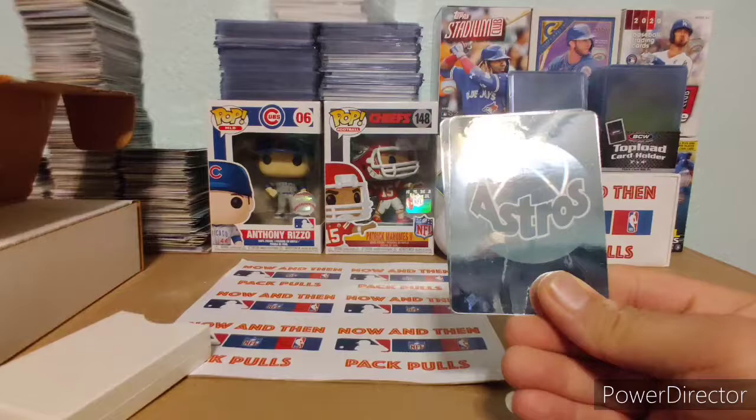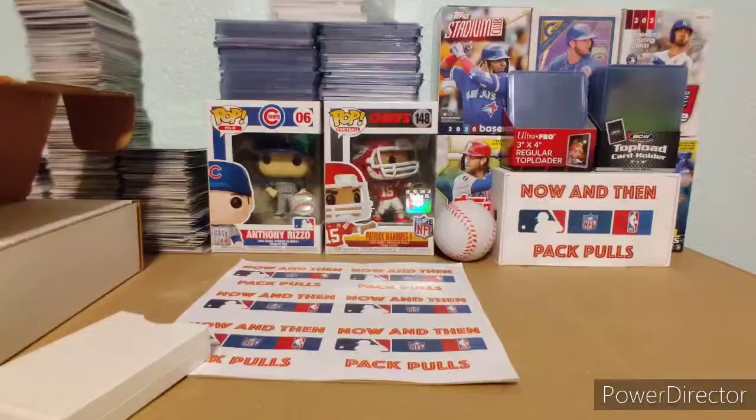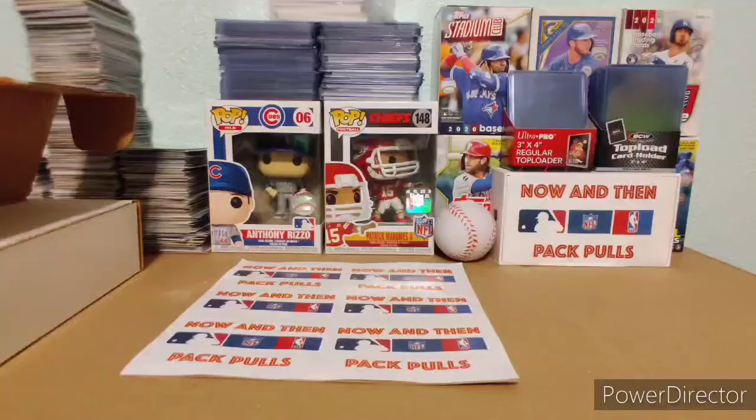Look at this throwback — the Astros one, that one's pretty cool. These are definitely going in my mystery packs as a bonus item. So look out for those, guys. Really, really liking that.